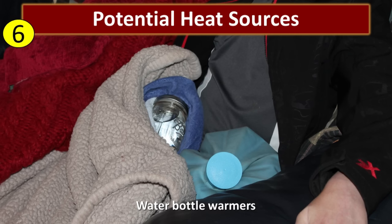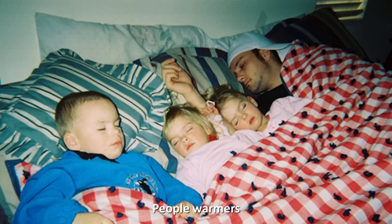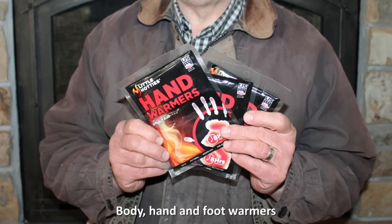Tip number six is to find good potential heat sources. A hot water bottle and a canning jar full of hot water both act as good heaters and will last quite a long time. Don't underestimate the value of pet warmers — a nice pet on your lap can go a long way. Snuggling up together and sharing warmth provides comfort, security, and heat. Commercial hand warmers are a great way to stay warm; they make these for bodies, feet, and hands, and they'll last several years on the shelf. All you do is open the package and they activate in a chemical reaction with the air. The body warmers have an adhesive back that you can stick to your undershirt, and for eight to ten hours you have a really nice heat source.